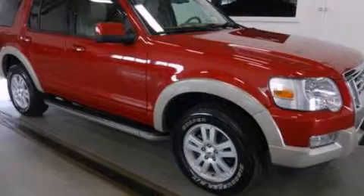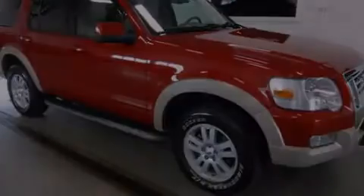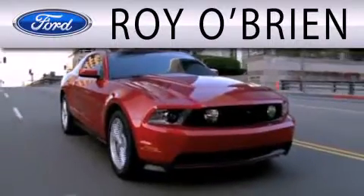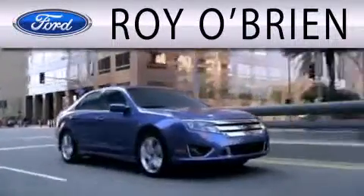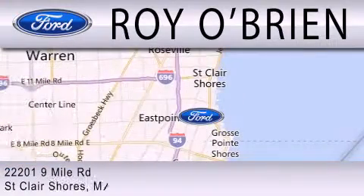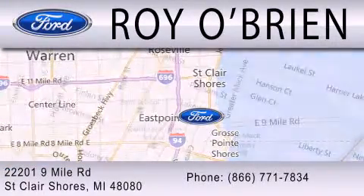Please call today to reserve this vehicle for a test drive. Royal Bryan is dedicated to doing everything possible to ensure the experience you have selecting your next vehicle is as pleasant as possible. We are located at 22201 Nine Mile Road in St. Clair Shores.